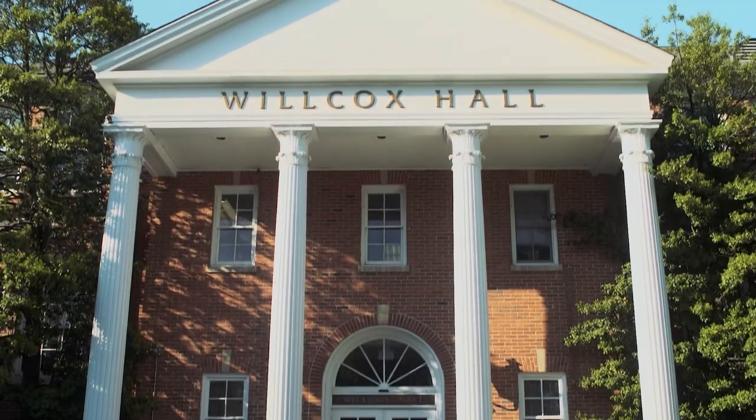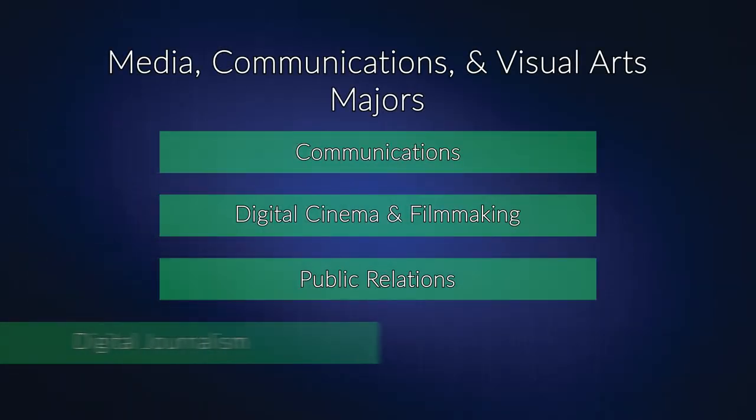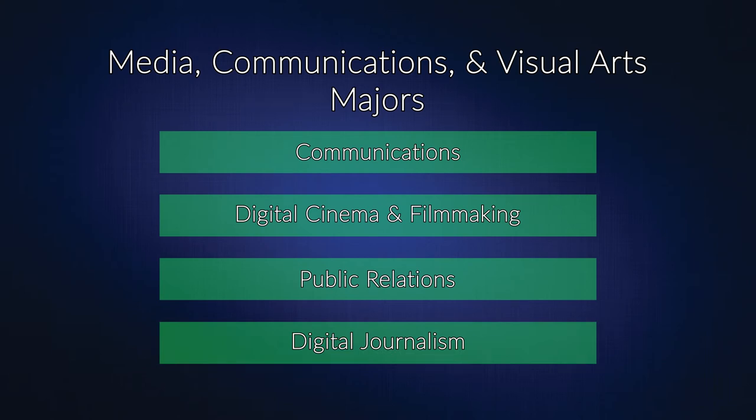Welcome to Wilcox Hall, home to the Media, Communications, and Visual Arts program. In this building, you'll find all the spaces where our four majors interact and build the skills they need to set them up for success in the field.